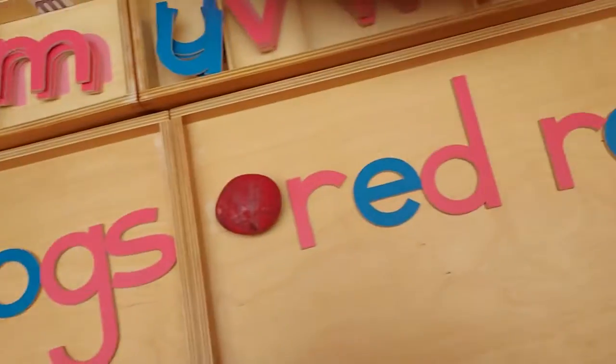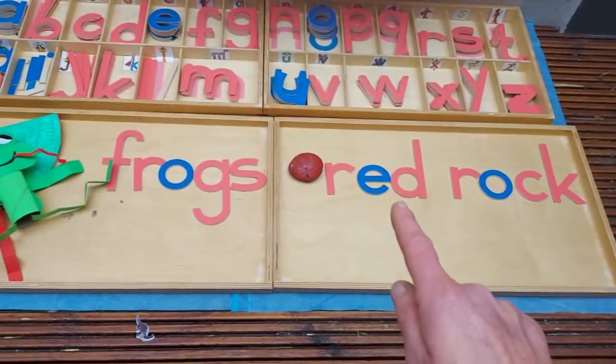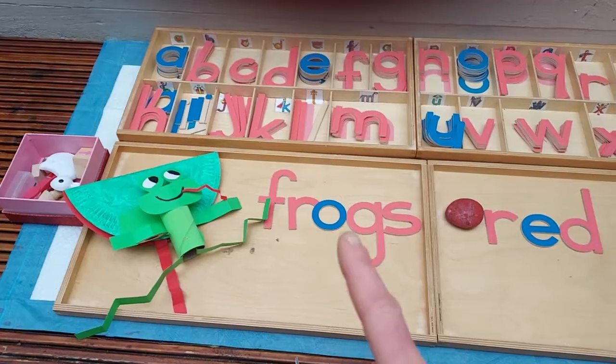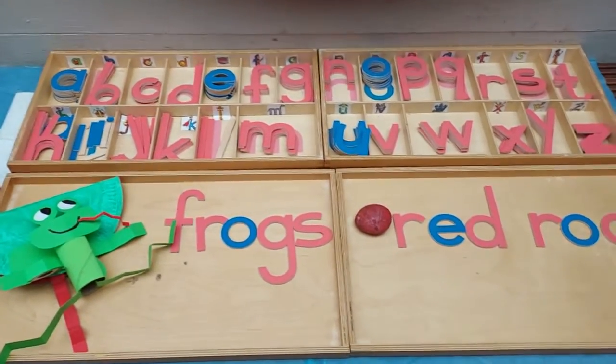Red. Rock. R-E-D, red. R-O-C-K, rock. And we've made our lovely words - frogs! Cool guys, you're getting so good. So that's our lovely sounds and our lovely reptiles.